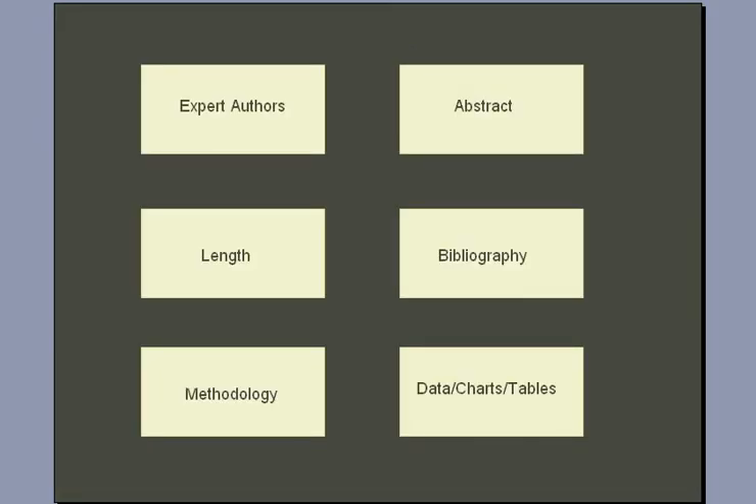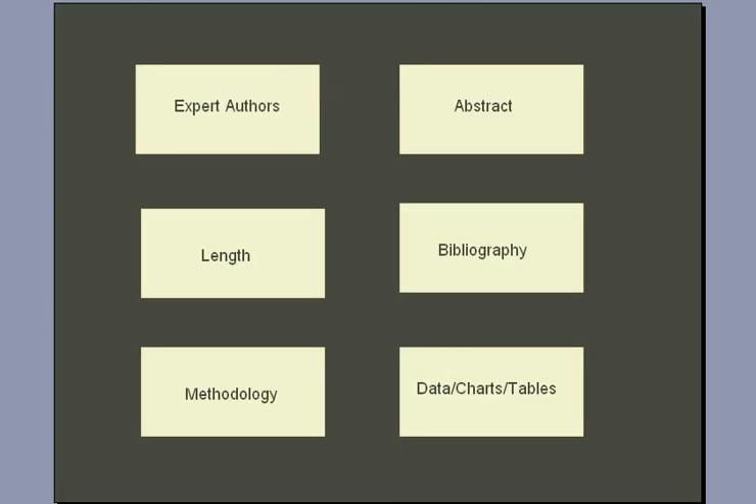In most cases, it only takes a few minutes to determine if an article is scholarly or not. You just need to look for the author's credentials, check for an abstract, make sure the article seems long, look for citations or bibliography, and finally check to see if the research methodology or theoretical framework for the analysis is explained, and look for data to support the conclusions. Most of the time this will give you enough information to make a determination, but you can check Ulrich's as well if you're still unsure.